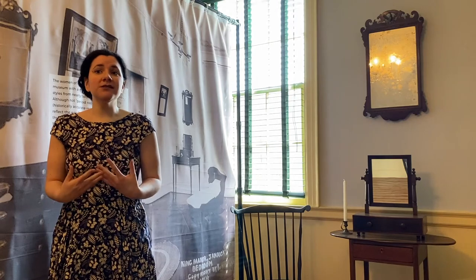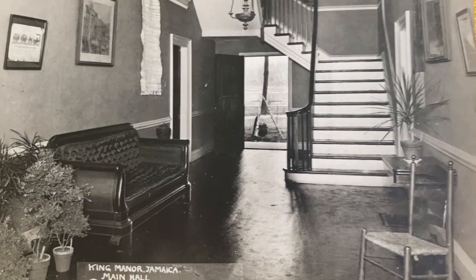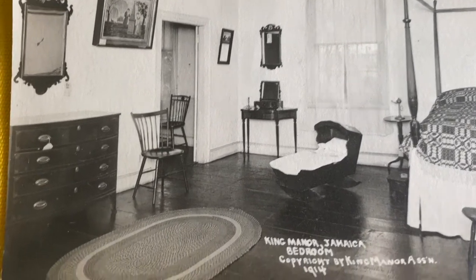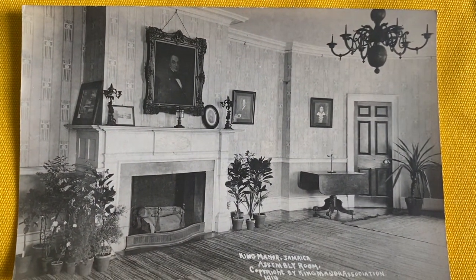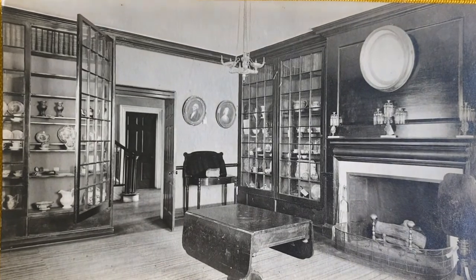When the 100th anniversary of the Revolutionary War came in 1876, America was in the midst of the Industrial Revolution. Many Americans were inspired by the rapid changes to reflect on the colonial period in an attempt to honor what they felt was their national heritage. The women of King Manor decorated the museum with a mix of furniture and decorative styles from nearly 200 years of history. Although not period rooms as they are today — historically accurate recreations reflecting how Rufus King would have used them — the women of King Manor honored the house in the best way they knew how. King Manor still has many of the objects that were in these very rooms over 100 years ago.